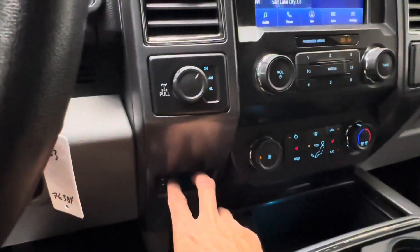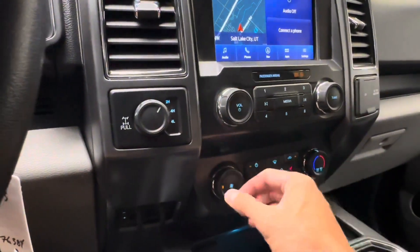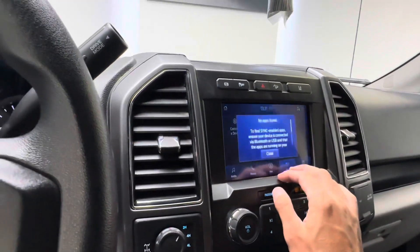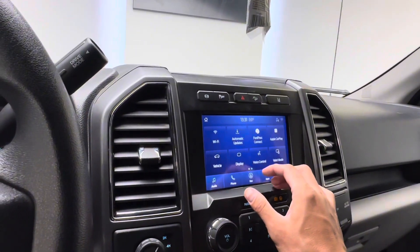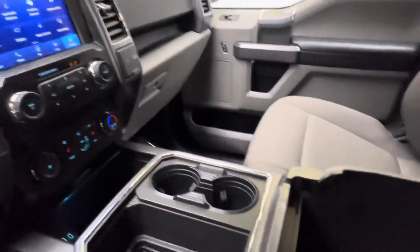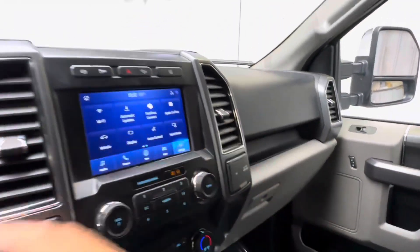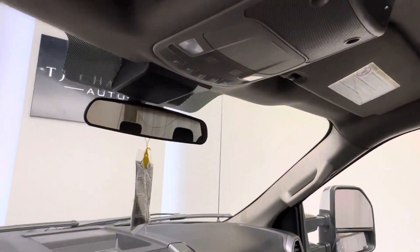Heated seats up front. You do have your HVAC controls. And you do have Android Auto and Apple CarPlay compatibility. Check out our website, tjchapmanauto.com — we do have the original Monroney label and all that good stuff. Got your charging ports, interior light controls up above, and sunglasses holder.